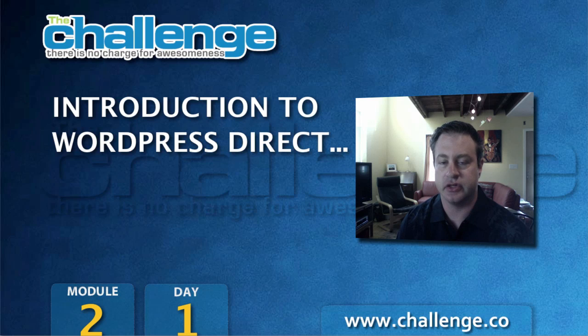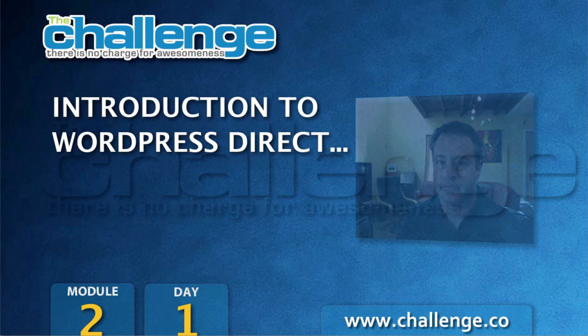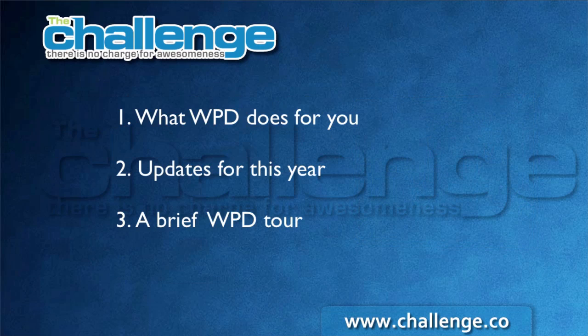There are several good reasons to do that, so let me get into those and explain them to you now. In this short video, I'm going to cover three main things: what WordPress Direct does for you, updates for this year that we've added for the challenge, and a brief tour of WordPress Direct so you can understand what it does.